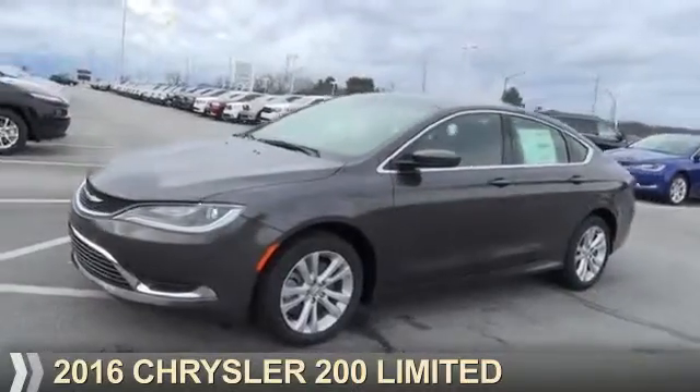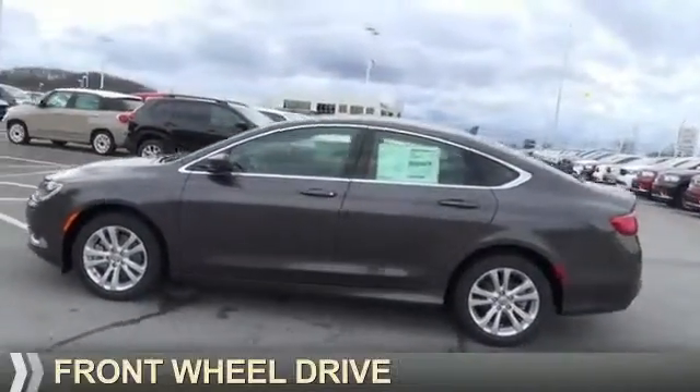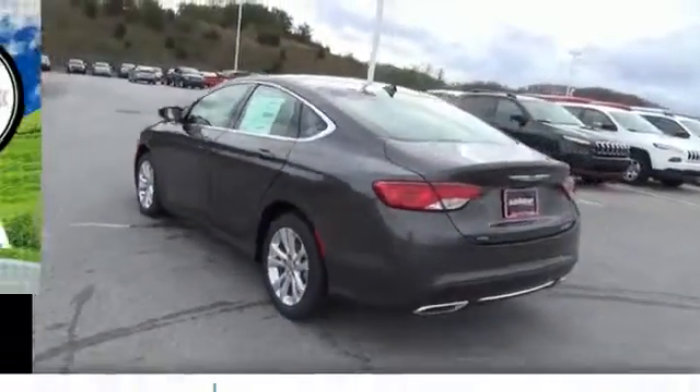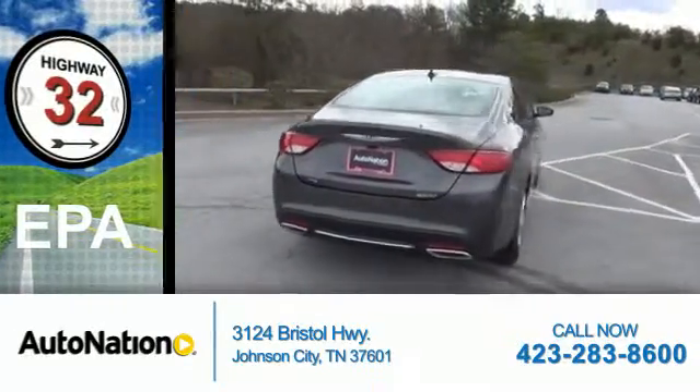Presenting the 2016 Chrysler 200. It's powered by Front Wheel Drive, a 3.6-liter six-cylinder engine. Great fuel efficiency — saves you money by requiring fewer trips to the gas station.